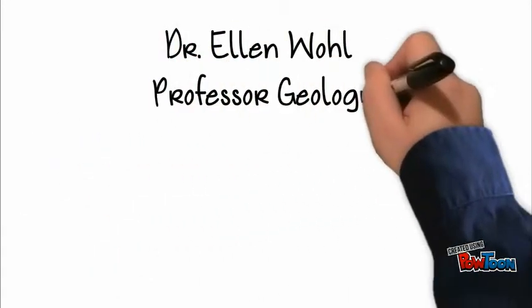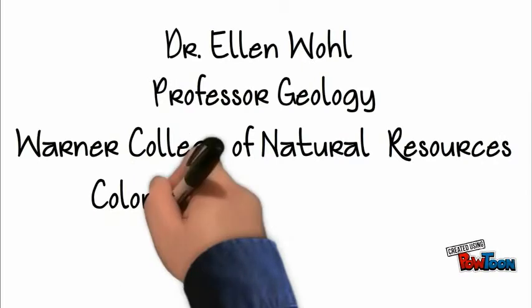Ellen Wolfe, professor of geology at Warner College of Natural Resources at Colorado State University.